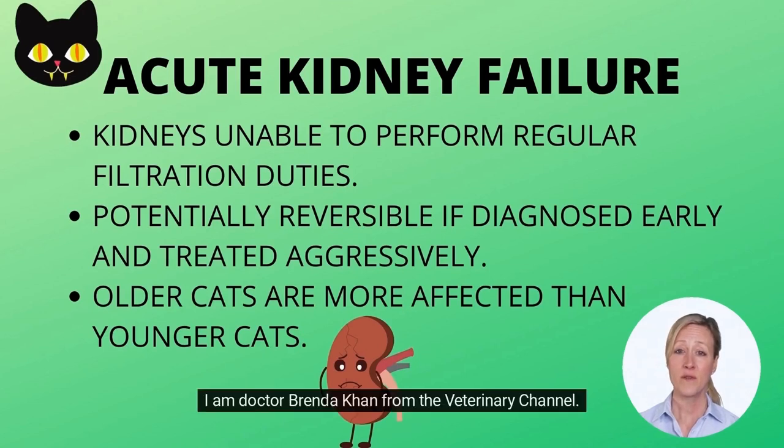I am Dr. Brenda Kahn from the Veterinary Channel. The topic for today is acute kidney failure in cats.